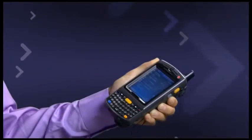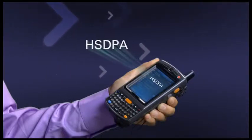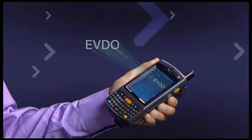The MC75 is fully 3G-enabled and the first rugged EDA to support HSDPA or EVDO essential 3G protocols. It also provides global coverage.